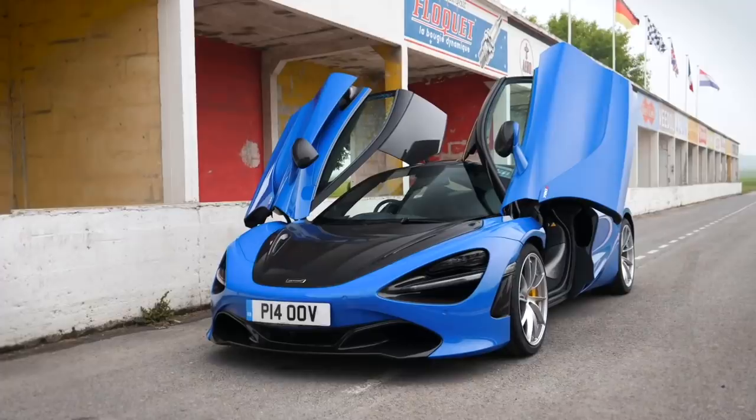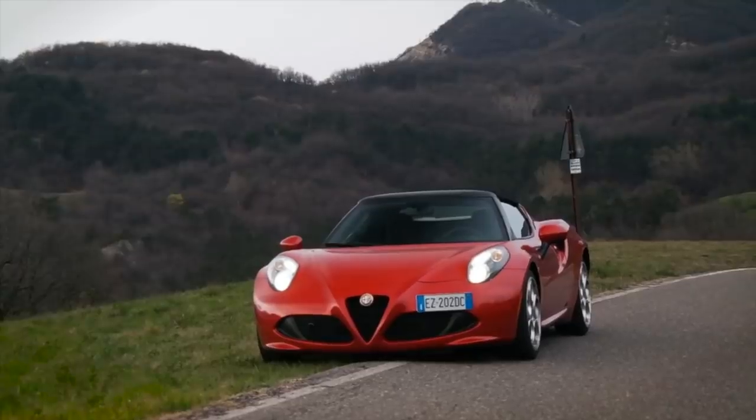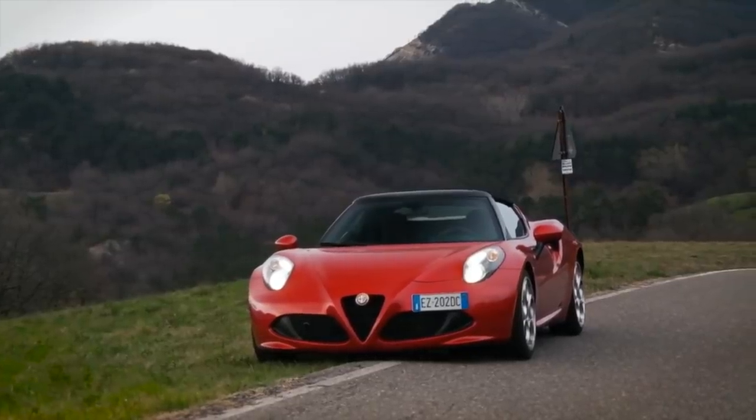Every month I get questions from you guys asking whether now could be a good time to buy certain cars — whether that's a McLaren 720S sub-200 grand, or Alfa 4Cs at 35 grand, or maybe even Aston Martin Vantages. Well, that's what this series is hopefully going to answer. I'm going to get behind the wheel of certain cars that have maybe had their biggest hit of depreciation and could potentially be good ownership propositions.